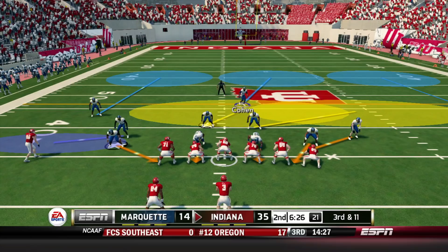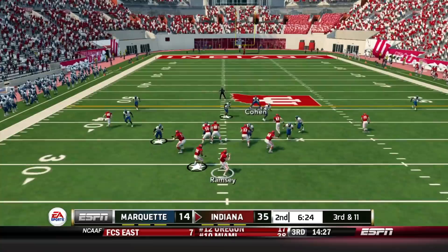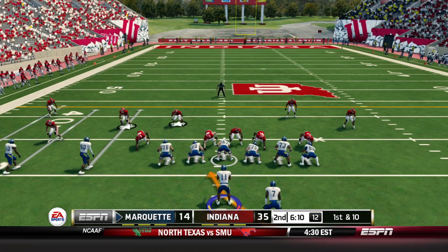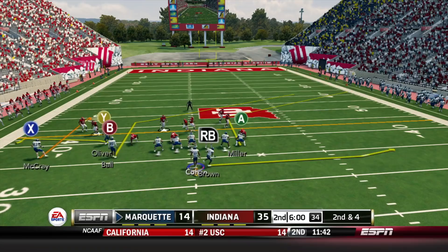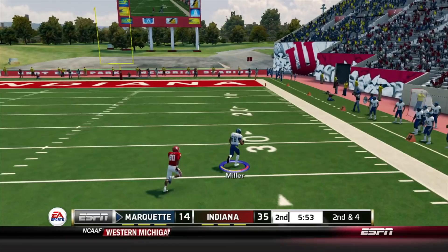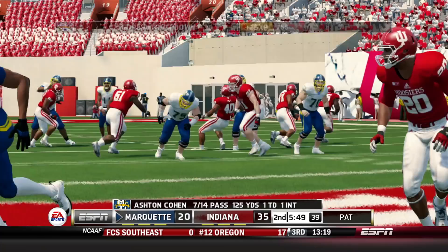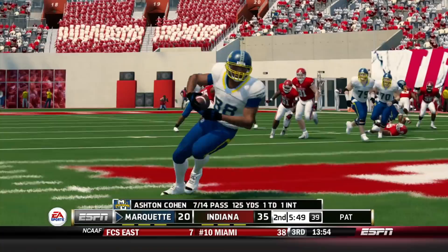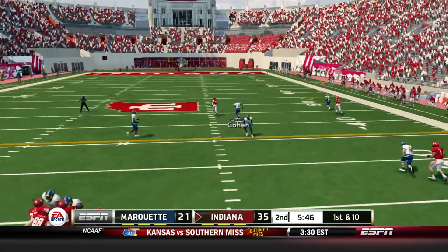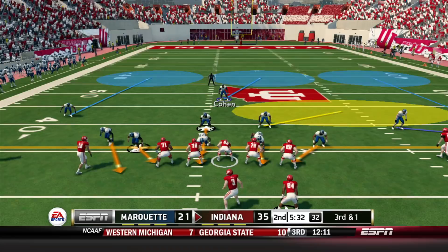Ramsey finds Water Cutter over the middle, but on a third and 11 we send a blitz. He throws deep but Kamara Rivera drops a pick — though at least we force the punt. On a second and four they send a cover zero blitz, but Ben Miller runs a great route, fakes Cook, and gets open for the touchdown. That's going to be the longest play from scrimmage this year for the Marquette Golden Eagles, and it is back down to a two possession lead. Kamara Rivera drops yet another interception — he's got to come up with those.